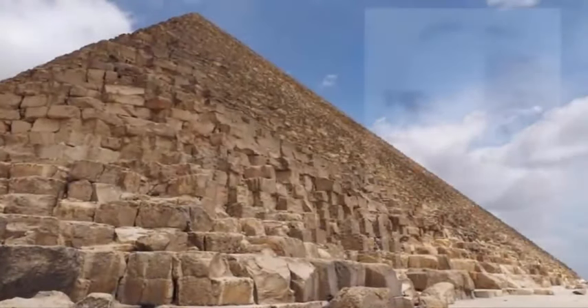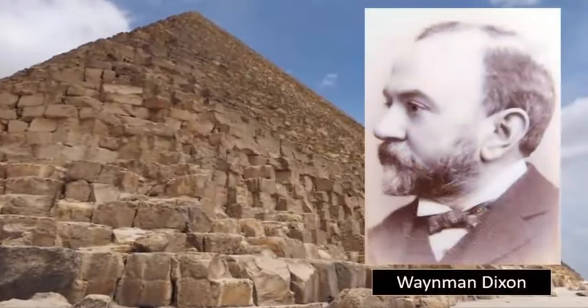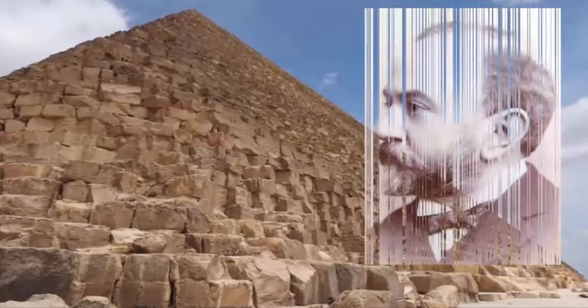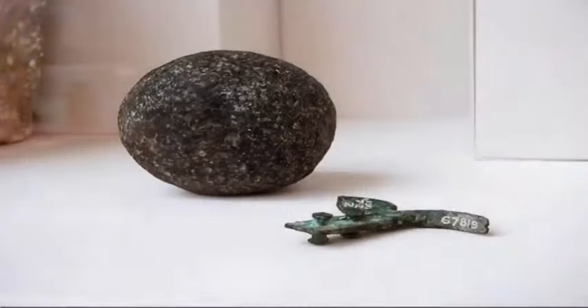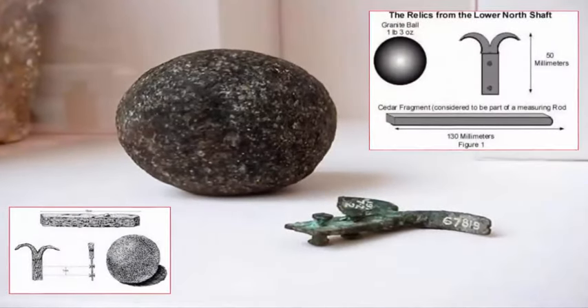In 1879, British archaeologist Waynman Dixon successfully retrieved a number of mysterious artifacts from within the infamous lower northern shaft of the Great Pyramid of Khufu.